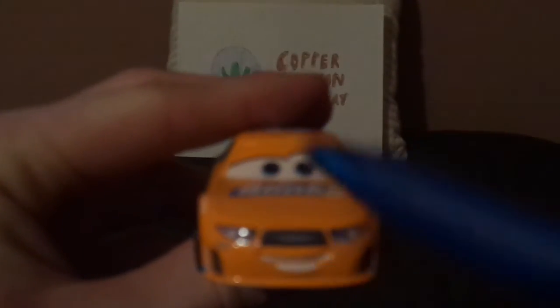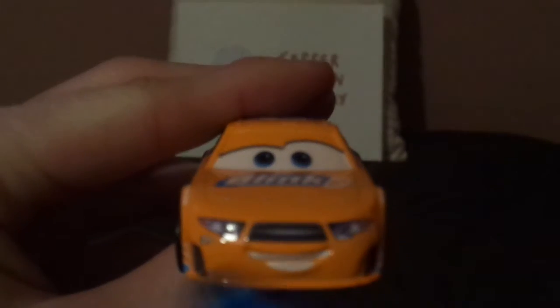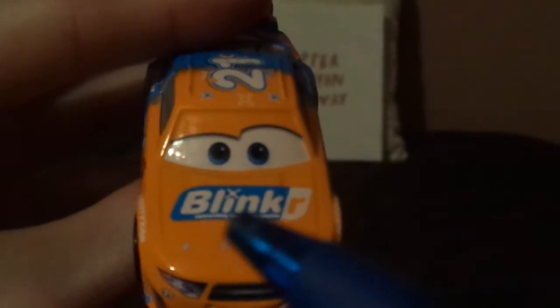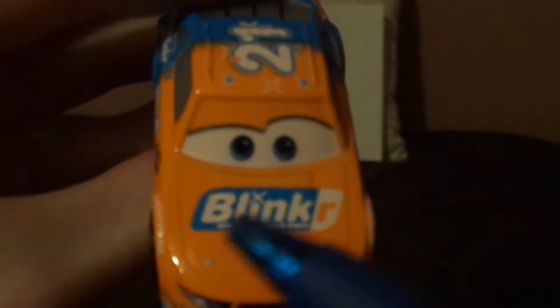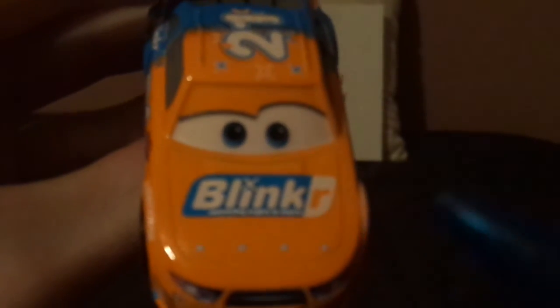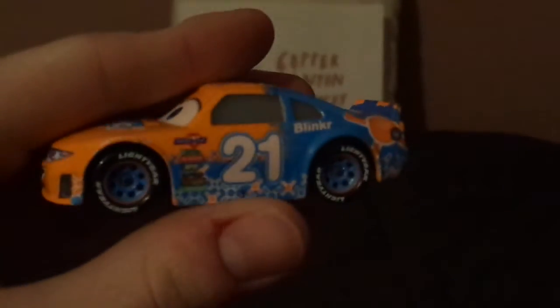Here we've got his friendly facial expression, his black grille which presents as a mustache, and his headlights and a number 21 underneath, and his orange exterior and blue interior. On the hood we've got his Blinker logo which says 'Blinker Connecting Engine to Engine,' which is obviously a reference to Twitter, as far as I'm concerned.